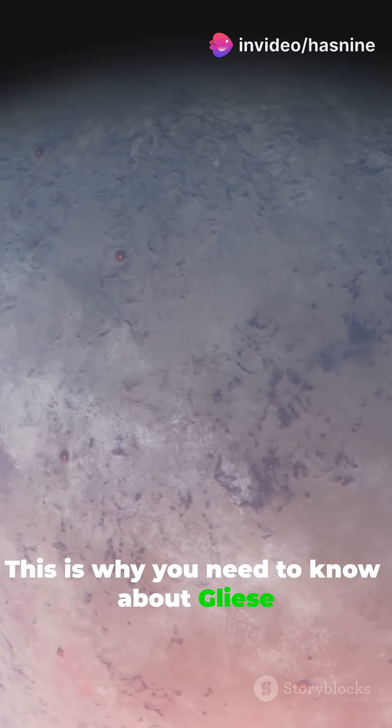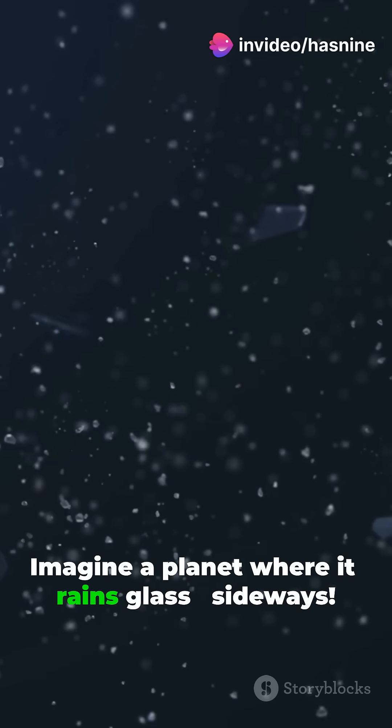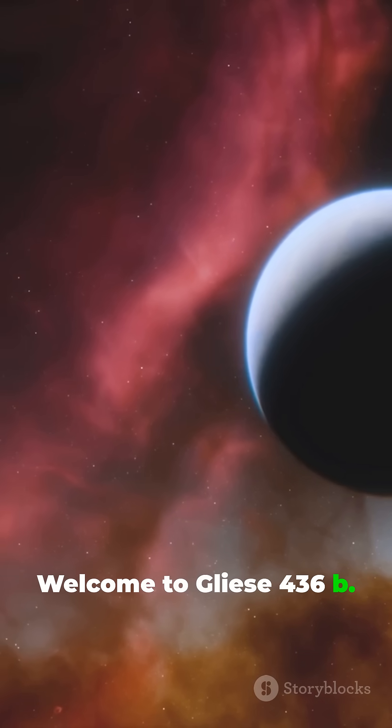This is why you need to know about Gliese 436 b. Imagine a planet where it rains glass. Sideways. Welcome to Gliese 436 b.